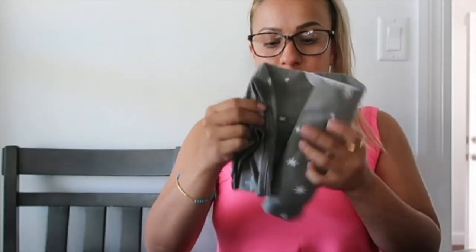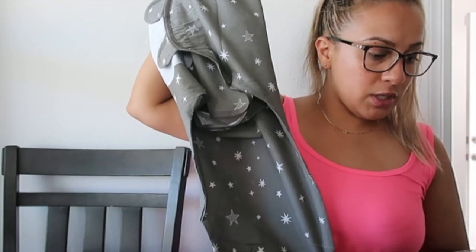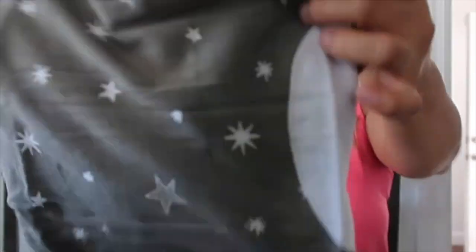What I like about these swaddles is that they're thin. My baby gets hot really quick, so this is sized from 14 to 18 pounds, which I think is roughly three to six months. It comes with three of them. There's kind of a debate on swaddling — you're supposed to stop at a certain time, but some moms say if the baby likes it, it's fine. I only swaddle my baby at night because she sleeps really comfortably swaddled.